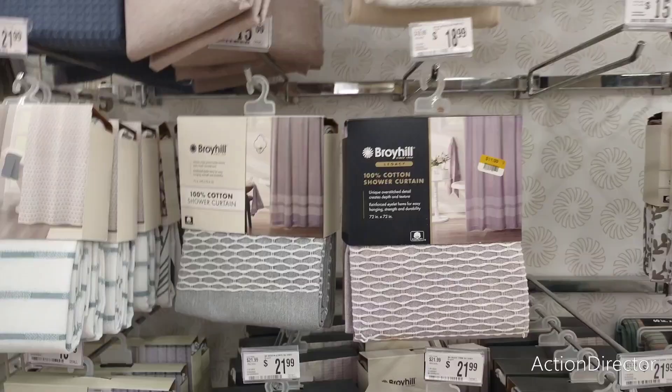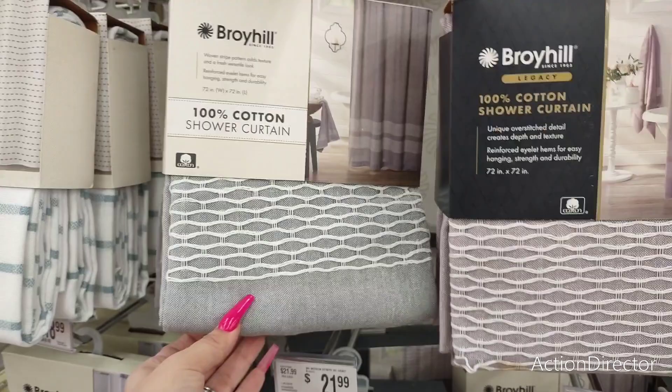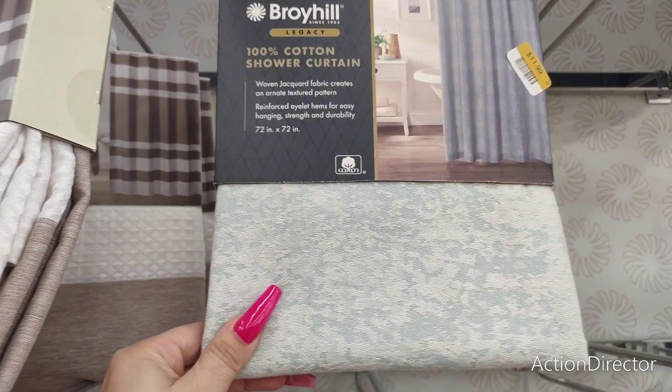They have more of the Broyhill shower curtains — now these are without the hooks. $11.99. This is a really nice plum color. You have the gray and white. They also have the Broyhill fabric — this is $14.